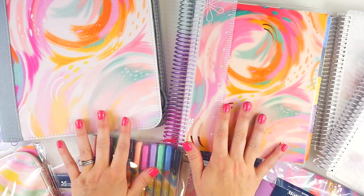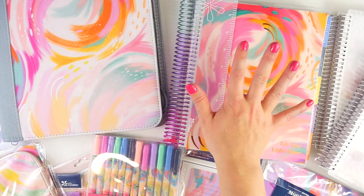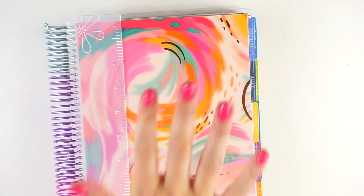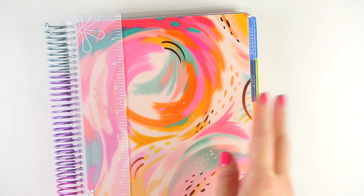So without further ado, let's jump into all of this stuff. I'll leave timestamps in the description below as well. I'm going to start with the planners I have, which is a vertical in the new Inspire design, as well as the Daily Duo in the Wildflower design. Then I'll go over all of the gorgeous accessories. On launch day there are also two gifts with purchase — one for insiders and one for everyone. It's free to join insiders; I'll try to pop a picture on screen.